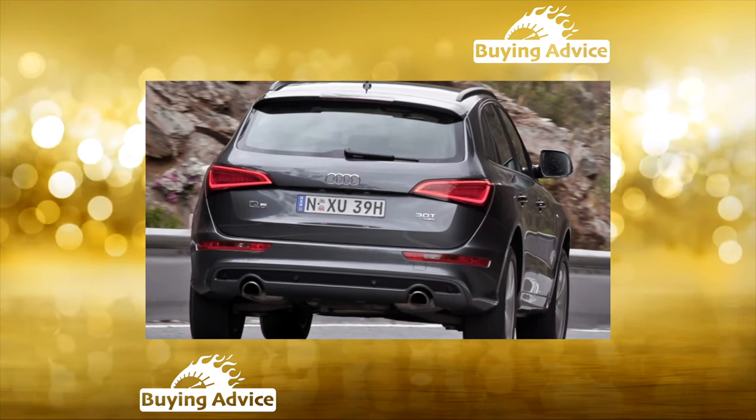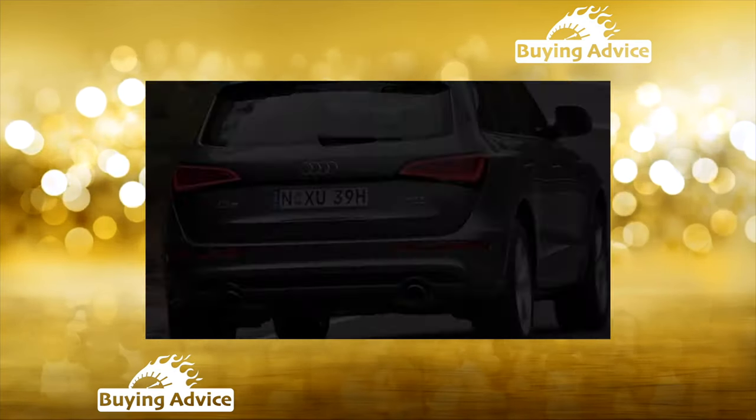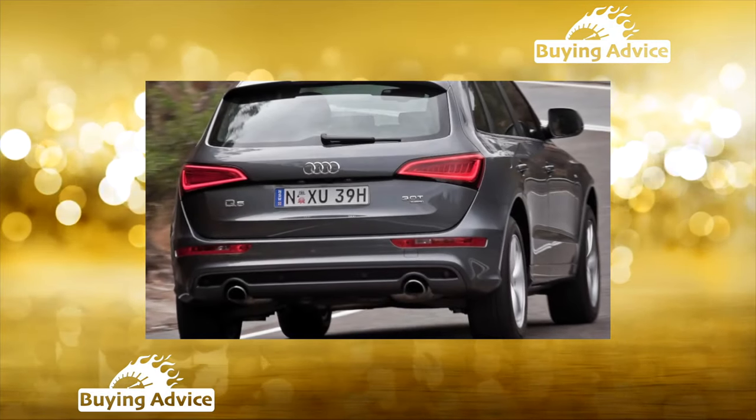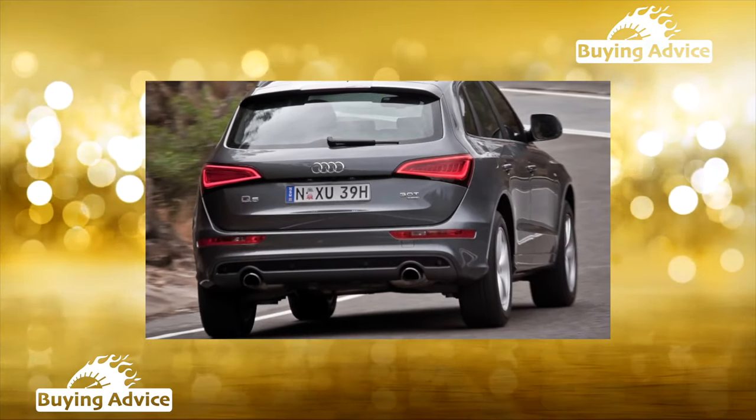The power unit, a 354-horsepower 3.0 TDI turbo-diesel, accelerated the crossover to 100 km/h in 5.4 seconds. By the way, the current petrol SQ5 shows the same dynamics.